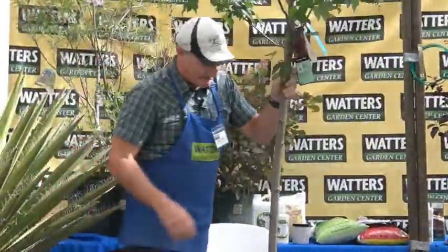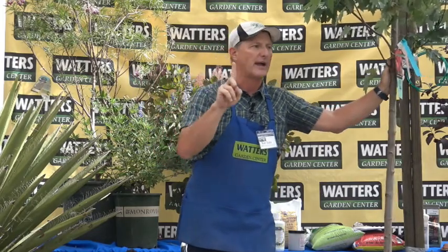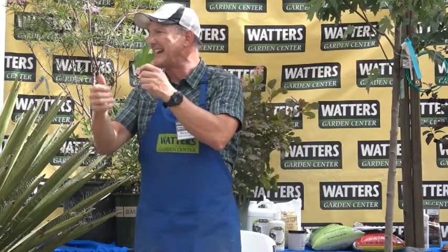This is a Blaze maple — Acer freemanii. This is the preferred variety for this area and the fastest-growing of the red maples. The traditional Acer rubrum from the East Coast and Midwest does grow here too, but when it's young the wind tends to tear its leaves quite a bit. This one, with its deep lobed leaf, just lets the wind pass through and doesn't tear.